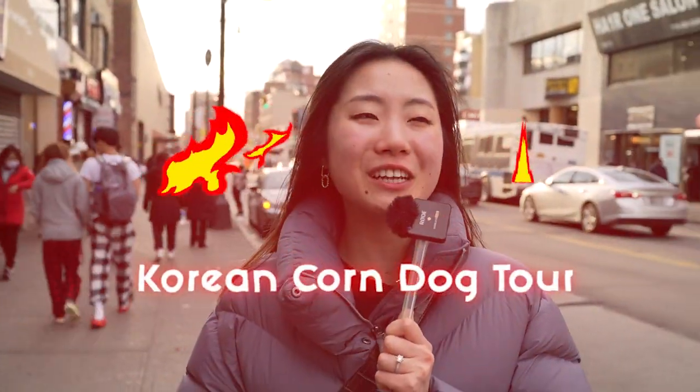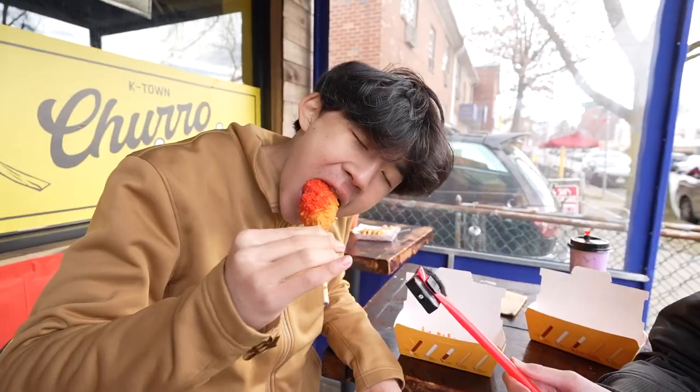Today we're gonna try out three or four different Korean corndog places, depending on how full we get, all in Flushing or Murray Hill. Let's go!